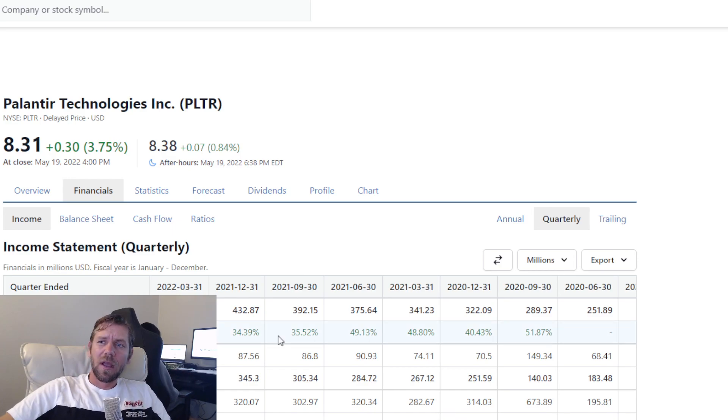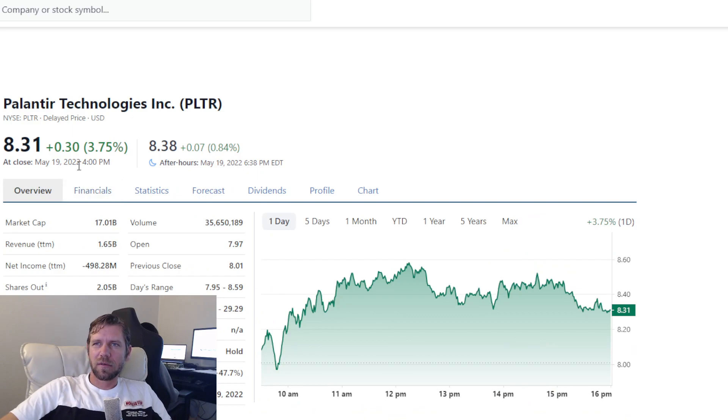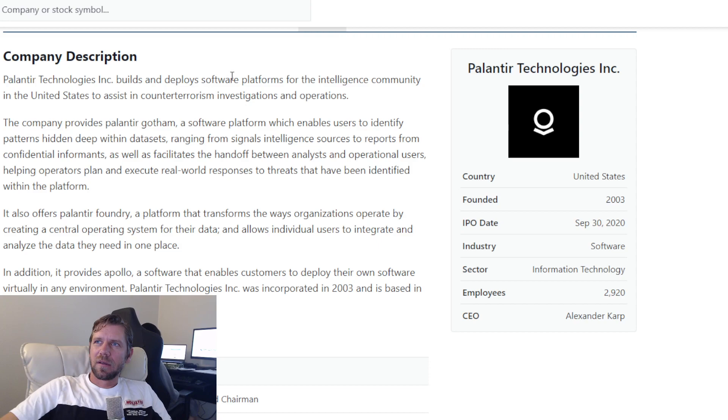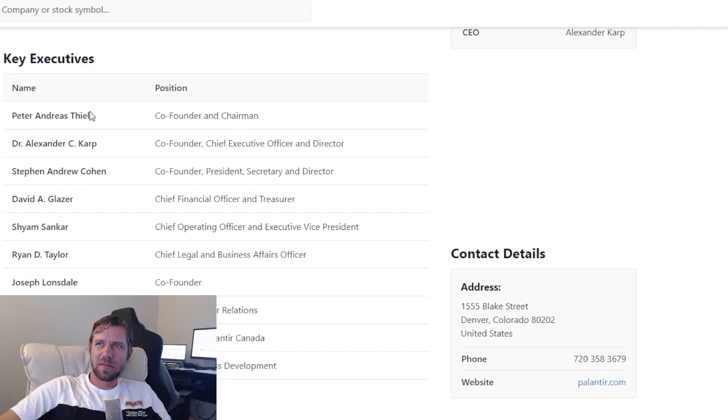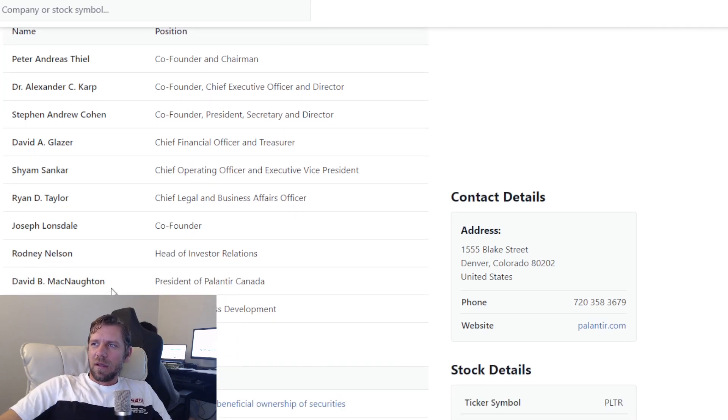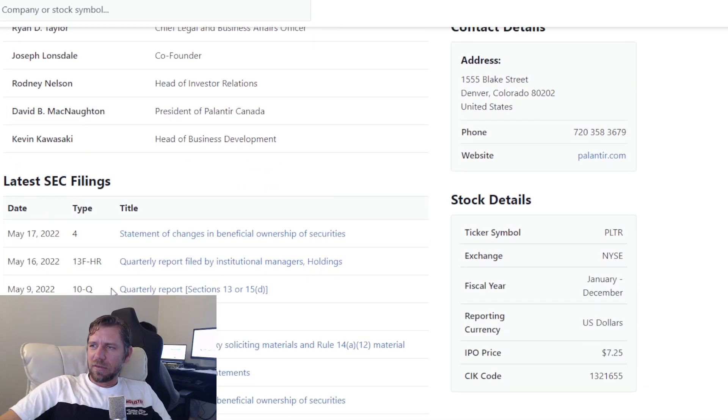Until it starts to plateau. I could be wrong — they already have, I think, two main software products: Foundry and Gotham. And here's the list of all the key executives: Peter Thiel, Alexander Karp, Stephen Cohen, etc. I think because of those names, people have a lot of trust that everything's going to be alright.